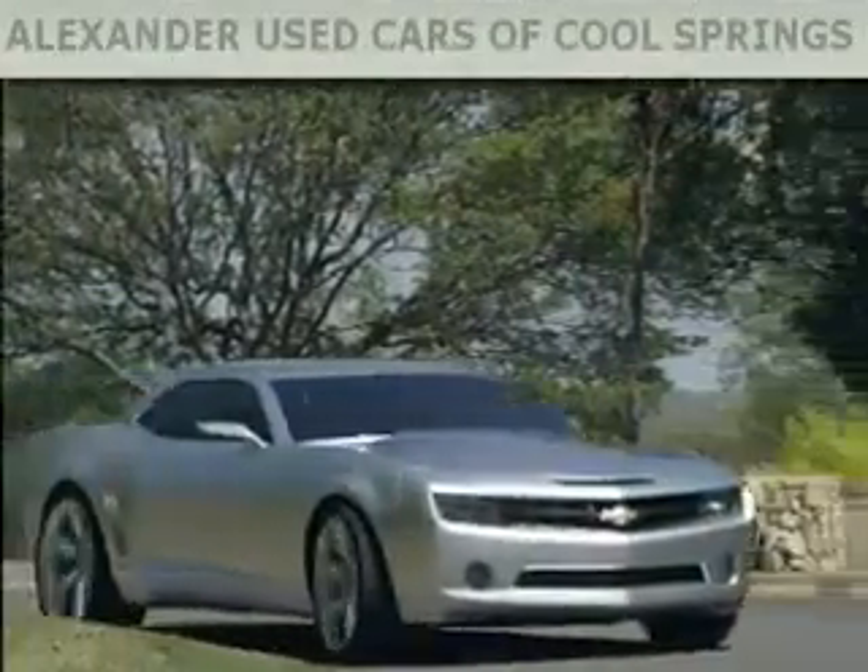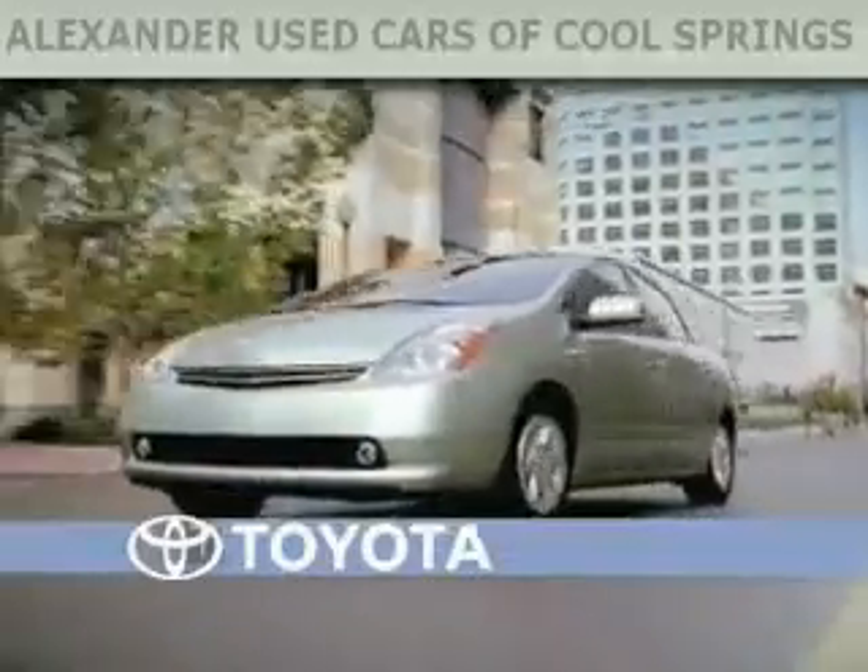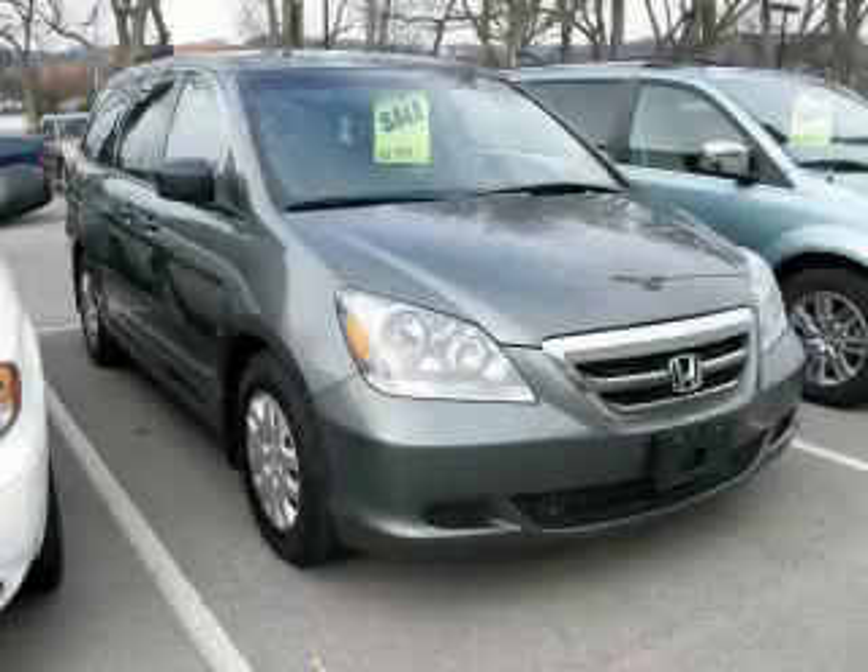Another fine vehicle offered by Alexander Auto Mall Cool Springs. This is a 2007 Honda Odyssey designed with features that accommodate.